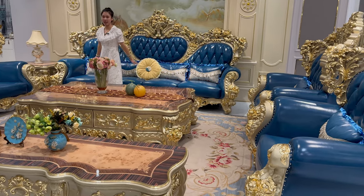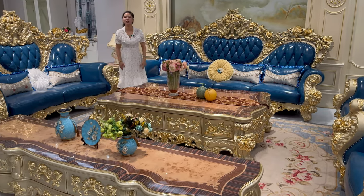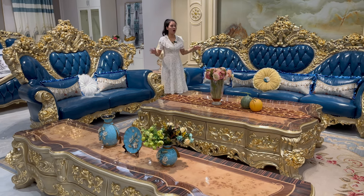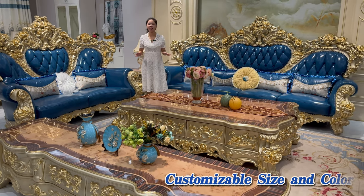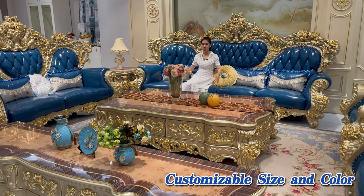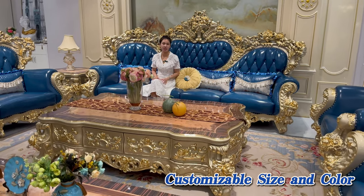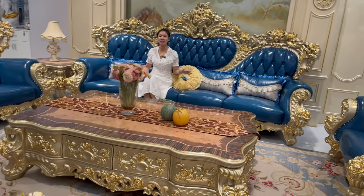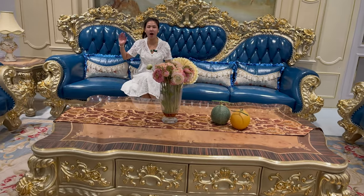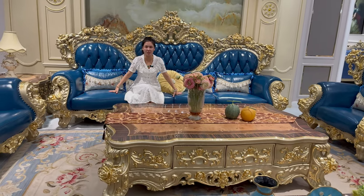In front of you, you can see that this is four seats — two seats and a double one seat. It's very big and very luxurious. And if you don't want such a big size, we can customize according to your needs. As you can see, the color is a very beautiful blue. If you don't like this color, we can also offer a wide range of color options for you. Next, I would like to show you guys the details of the hardware, the wood, the leather lining, and all the craftsmanship.